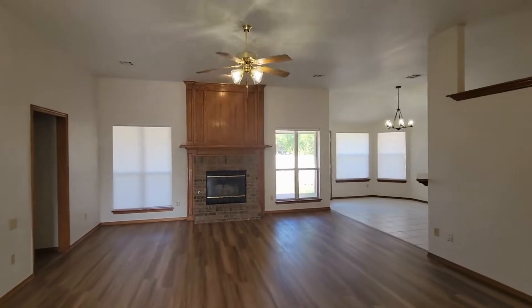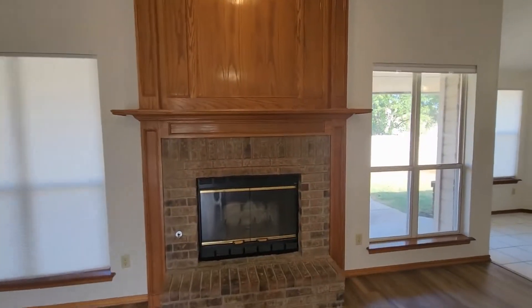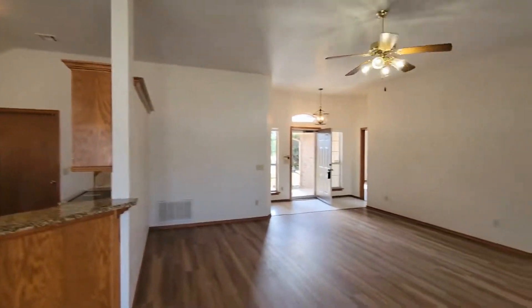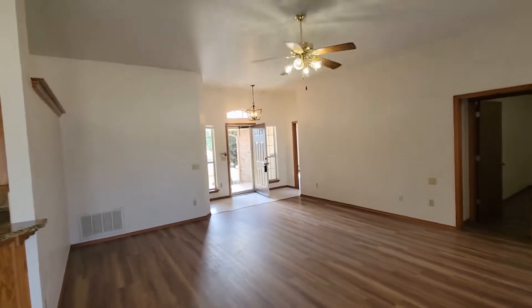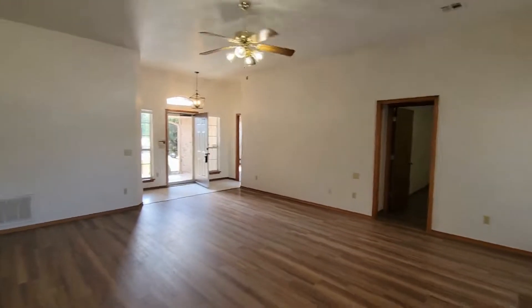Starting the tour with the living room here. This house has plank flooring as well as tile layered throughout — there's no carpet. It also has high vaulted ceilings.